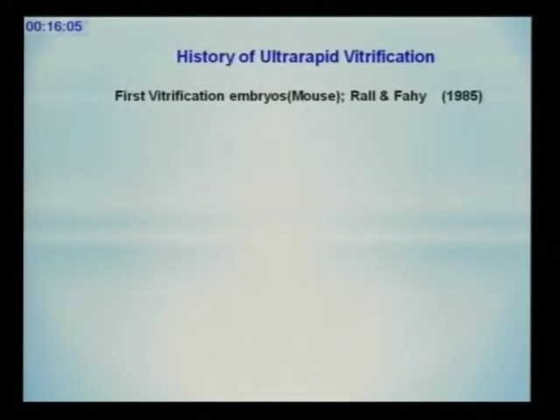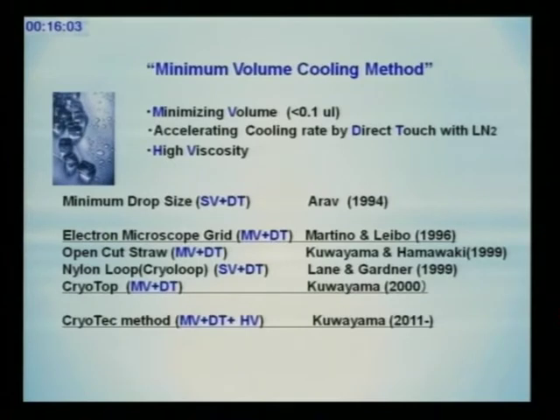The size, the bigger size of the droplet. I named it the cryo-tech method.